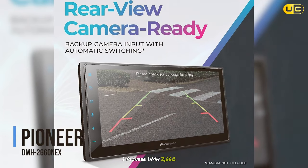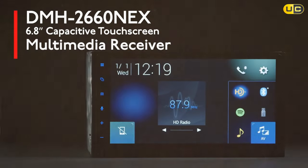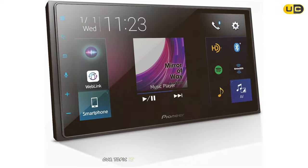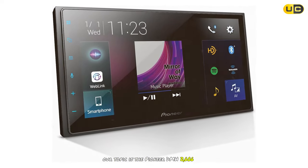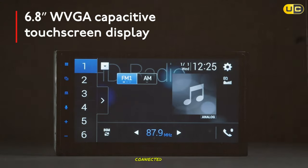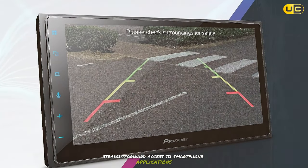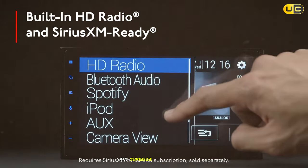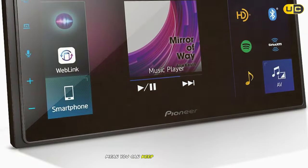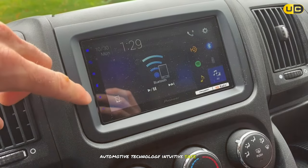Our top pick is the Pioneer DMH 2660-X. More than just a HUD, it's a complete multimedia system that transforms your car into a smart connected hub. Compatible with Apple CarPlay and Android Auto, it offers safe, straightforward access to smartphone applications. The touch-responsive screen and superior sound quality provide an exceptional audio-visual experience. Additionally, voice control capabilities mean you can keep your hands on the wheel at all times. This HUD represents the pinnacle of modern automotive technology — intuitive, safe, and enjoyable.